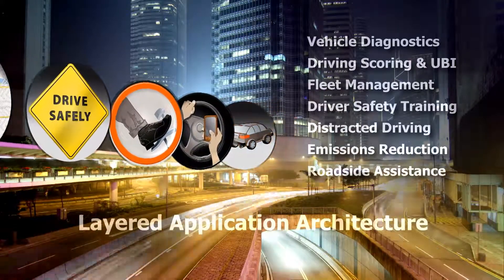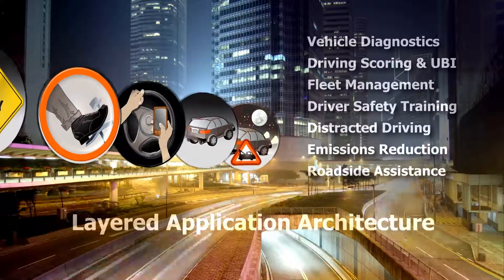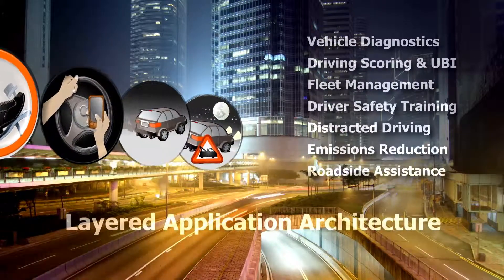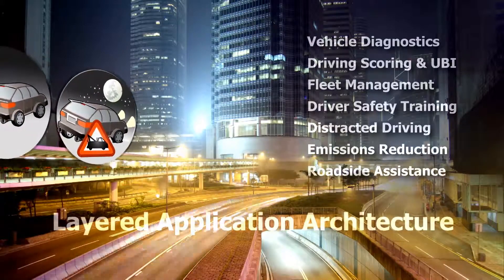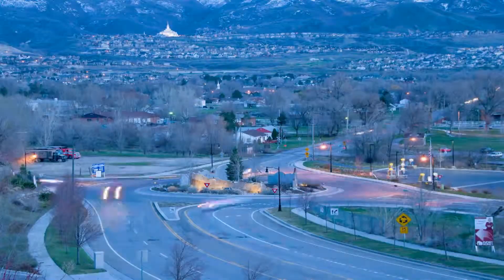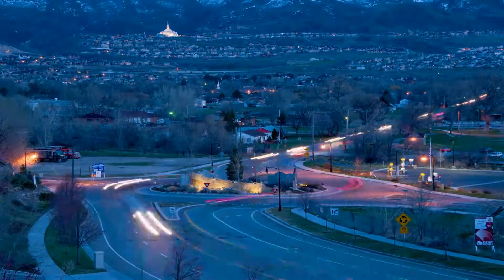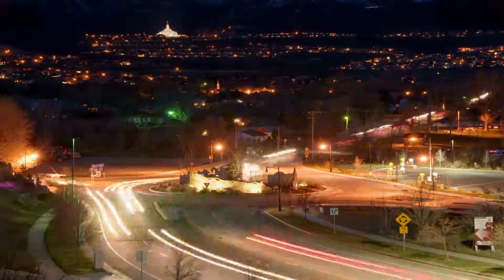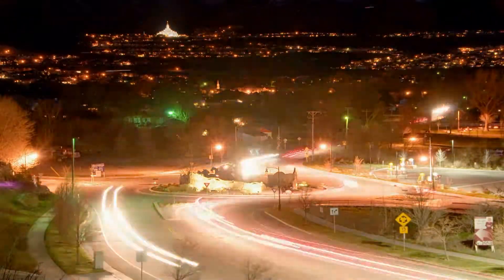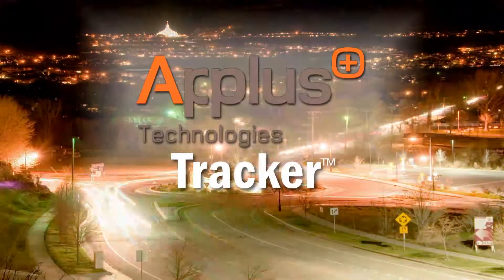Our future-proof, one-stop solution enables your organization to add applications to the same device, maximizing the value of connected car services for years to come. But no one buys yesterday's newspaper — data only has value if you receive it in time to affect change.